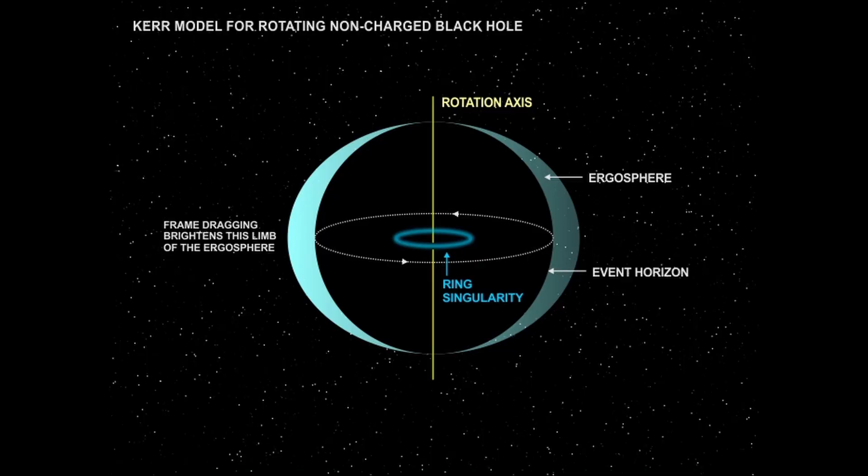Rotating black holes create a frame-dragging effect, causing the accretion disk and the jet to tilt.